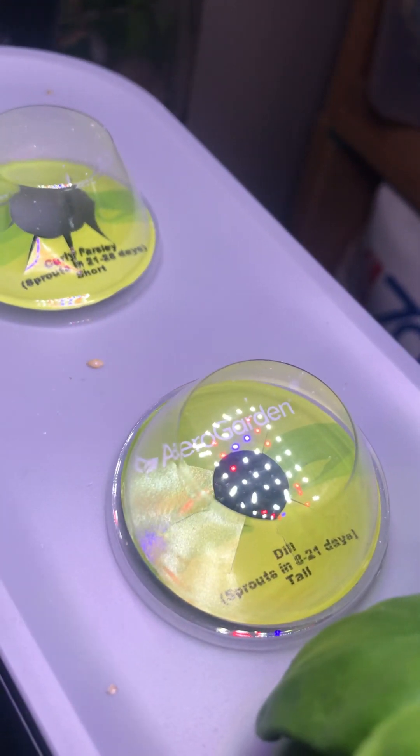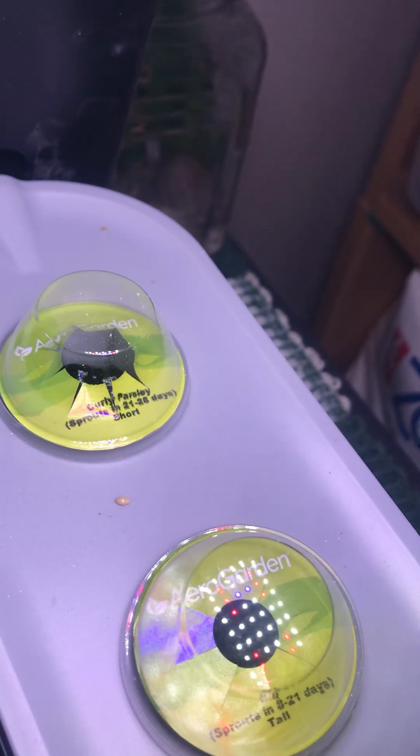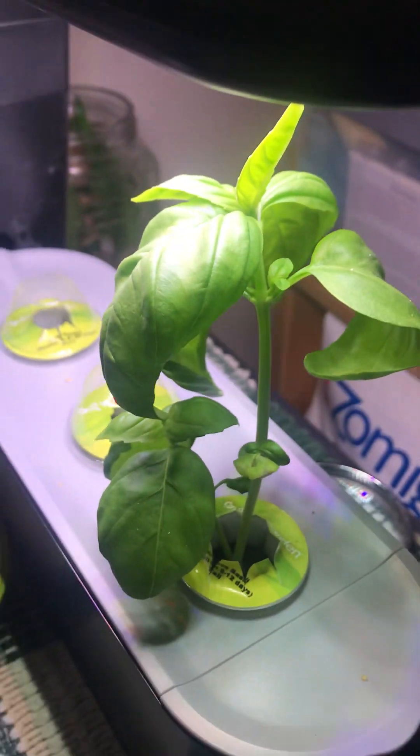The second one at the center hasn't grown yet — it's a dill. And then there's the curly parsley, it's written there. The curly parsley grows around 21 to 28 days, and the dill takes around 6 to 12 days.